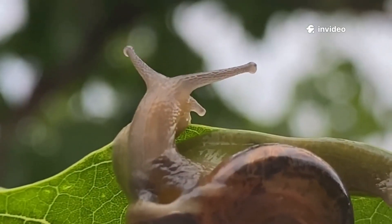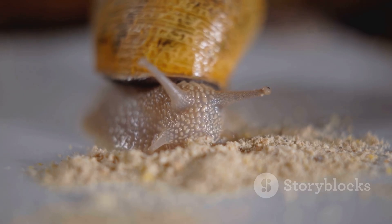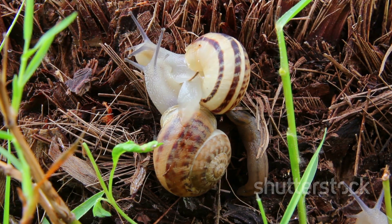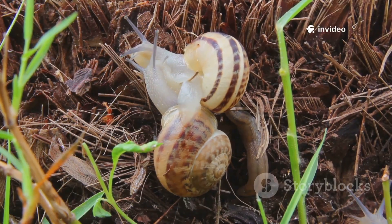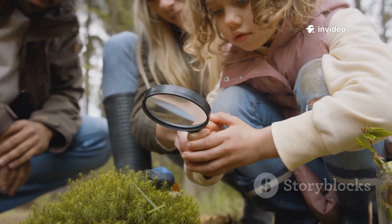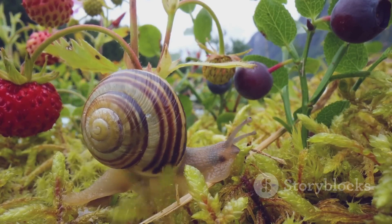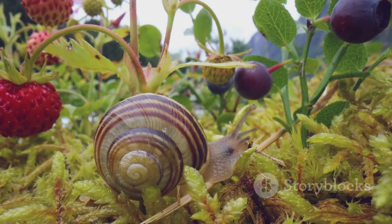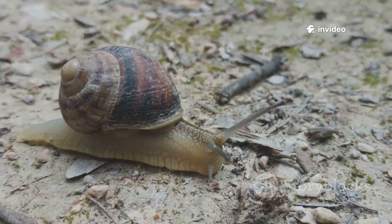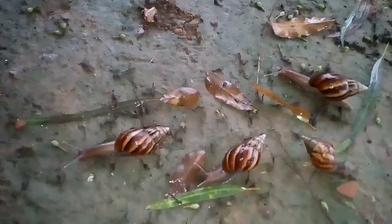You'll find them on every continent except Antarctica. Despite their slow pace, they play a huge role in our ecosystem. Today we'll uncover what makes slugs and snails unique — how they move, what they eat, and why they matter. Some snails can even sleep for three years — imagine that nap! They're more than just garden visitors; they're vital to the web of life.